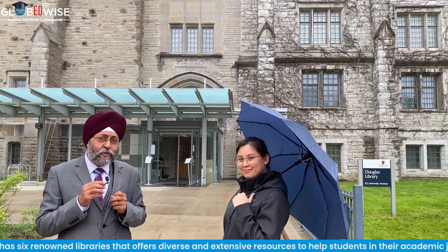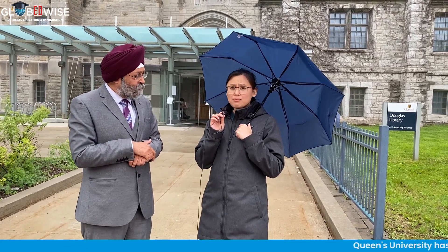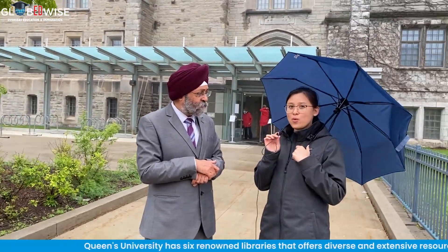Behind me is the Douglas Library of Queen's University, which is for engineering students and music students. So how many libraries are there in Queen's University? We have six libraries in total, and each of them are sort of organized by faculty. That means the collections inside are mostly subject-specific, for example engineering and music, but all students from all programs can use the facility to study if they wanted to.